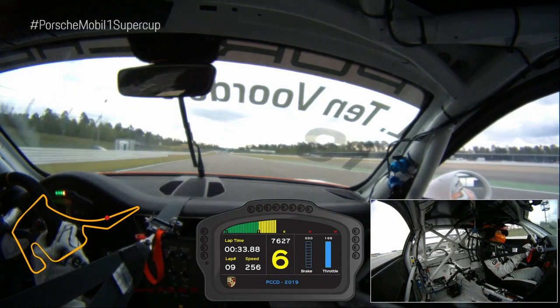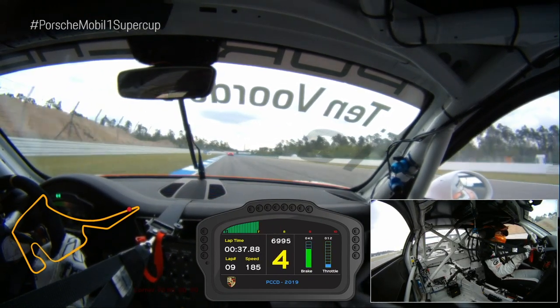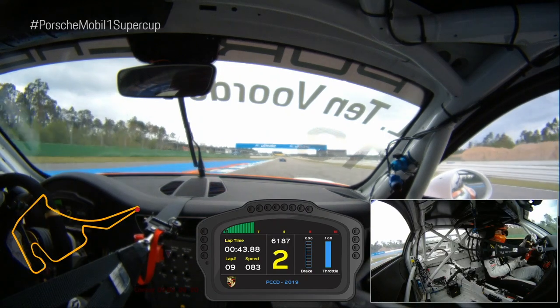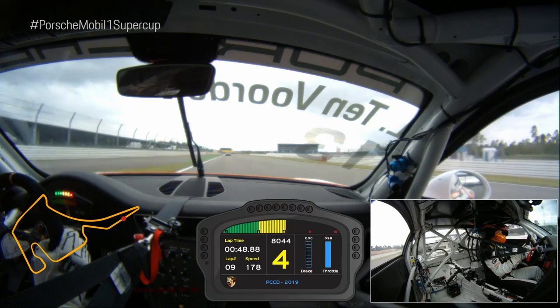Then we come to the slowest corner of the Hockheimring. It's going back to first gear — we brake late here, turn the car, and again here steering as straight as possible to get a really good exit and a good run to the quick right-hander before entering the Mercedes arena.